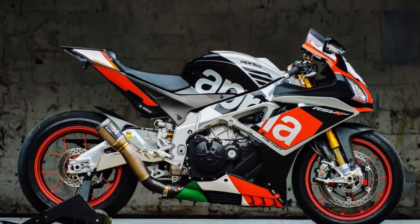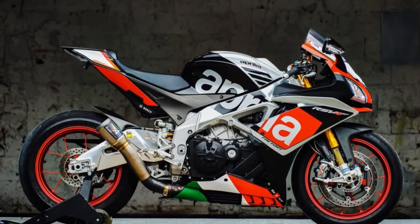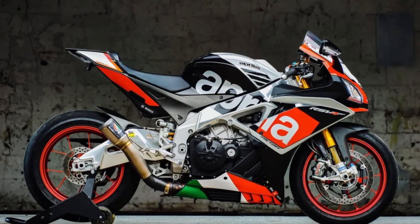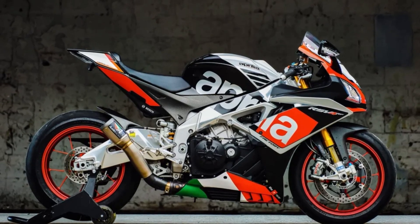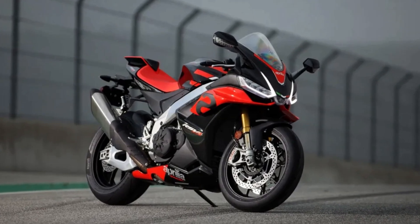The RSV4X is a true powerhouse on the track. The bike is equipped with specialist parts, including a specially developed air filter and a new Akrapovic exhaust system, which optimize performance and enhance the rider's experience.